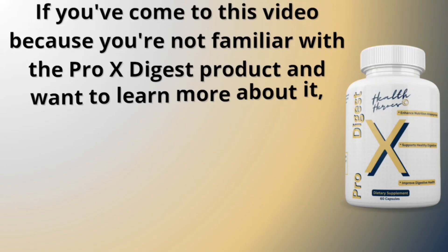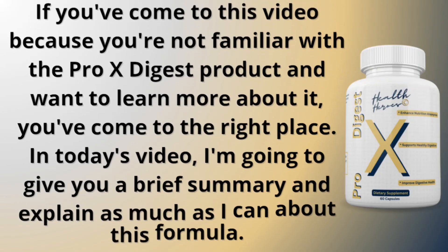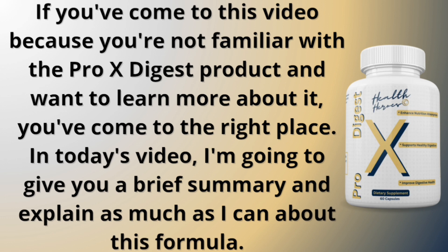If you've come to this video because you're not familiar with the Pro-X Digest product and want to learn more about it, you've come to the right place. In today's video, I'm going to give you a brief summary and explain as much as I can about this formula. And at the end of this video, I'm going to talk about an important warning for anyone who wants to learn more about this supplement.